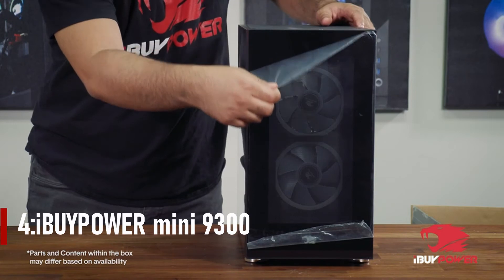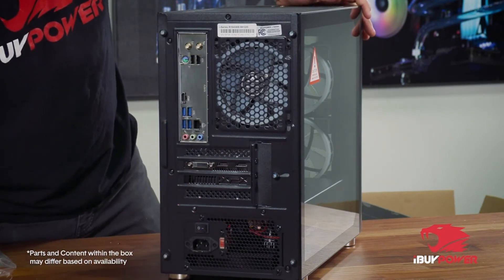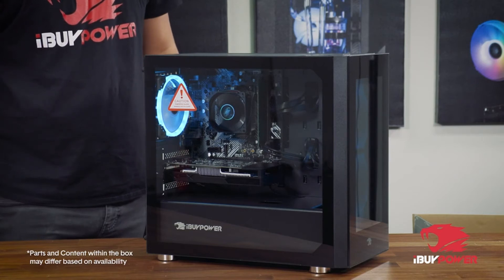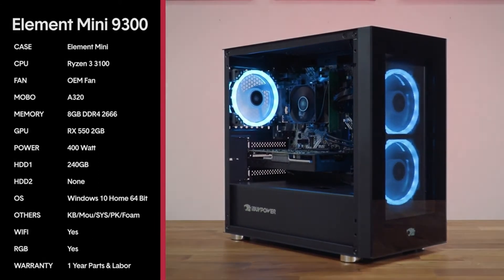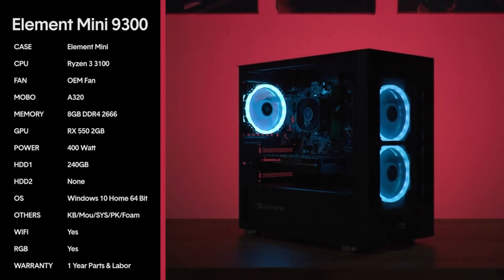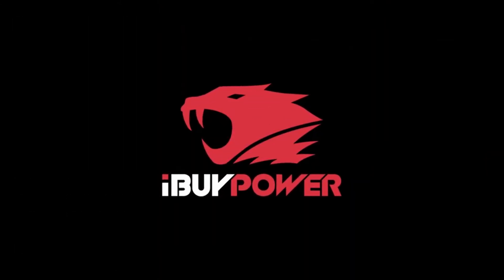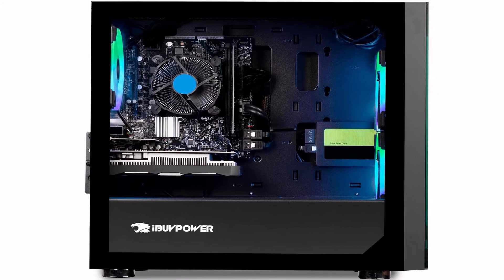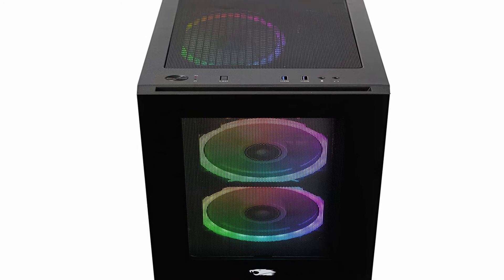Number 4: iBuyPower Mini 9300. The iBuyPower Trace 4 9300 comes with all of the required gaming hardware for a budget-friendly price of $500. The package includes not just the gaming tower but also the iBuyPower gaming keyboard and mouse. A graphics card is, without a doubt, the most critical piece of gaming gear. In order to achieve higher frame rates, it features the AMD Radeon RX 5500 XT with 4GB of memory, which is also one of the best GPUs under $500. It's a good graphics card for some high-end games, but updating it is a good idea.